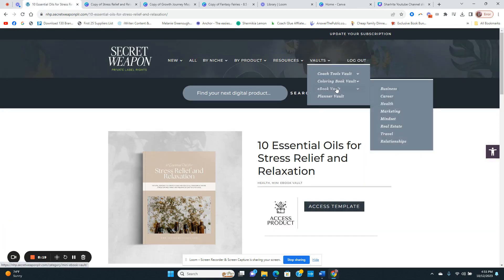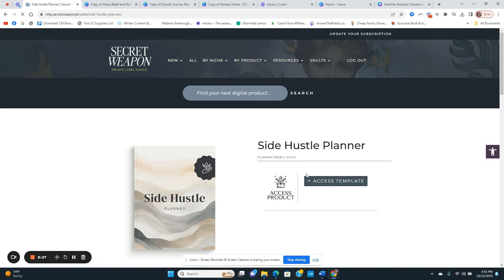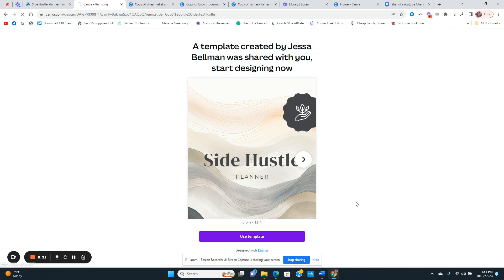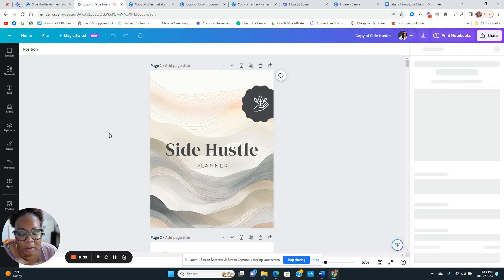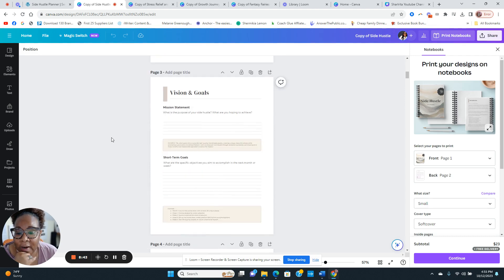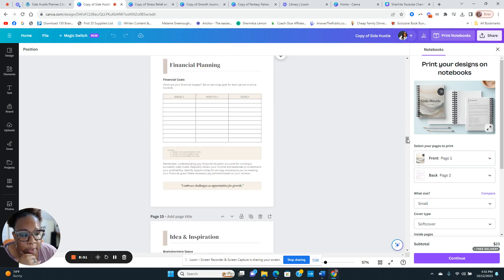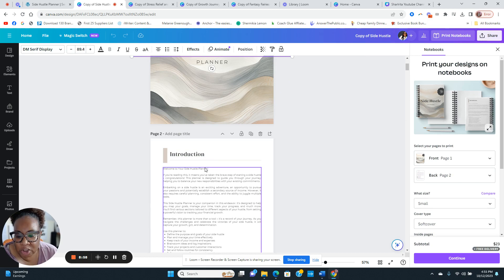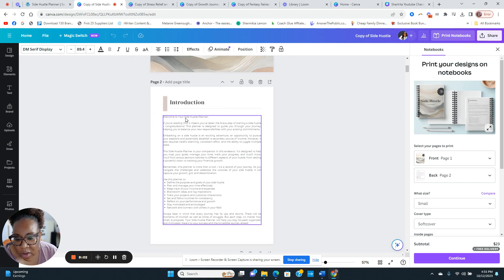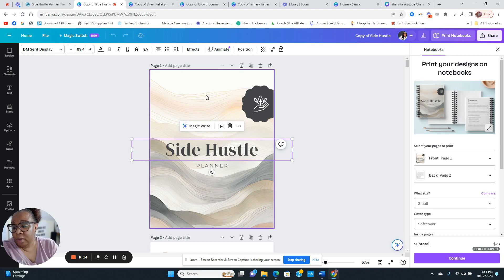In the planner vault, you've got a digital planner and a side hustle planner. I'd definitely change it up — I love how PLR makes creating products super easy. Here's a nice planner; change the colors, maybe rename it something other than 'side hustle planner,' but the words are already in here for you. If you coach people about side hustles, this could be a great add-on bonus or printable to sell.